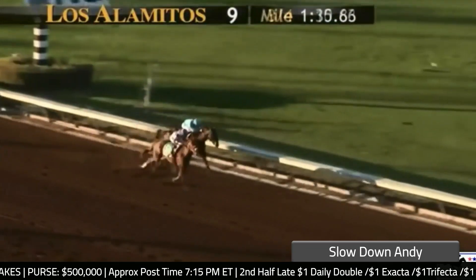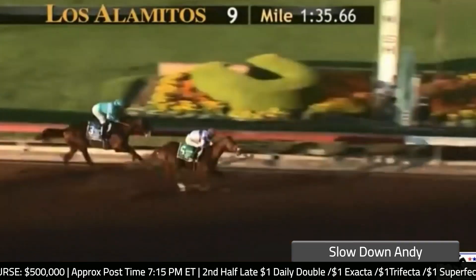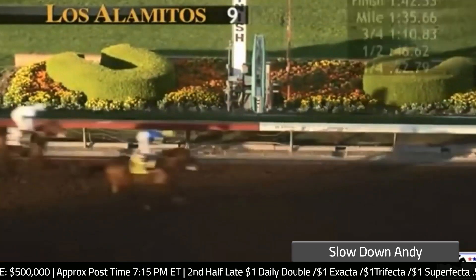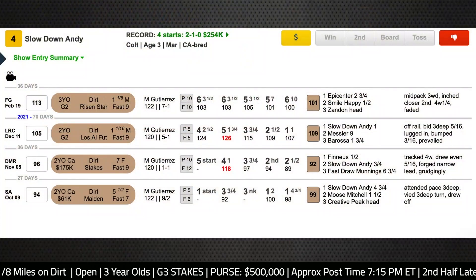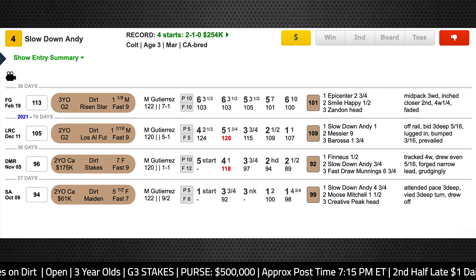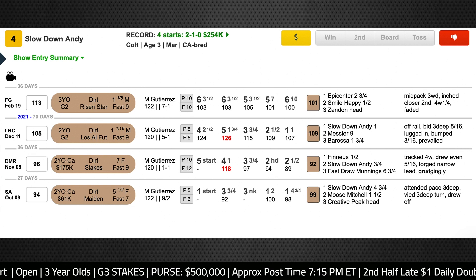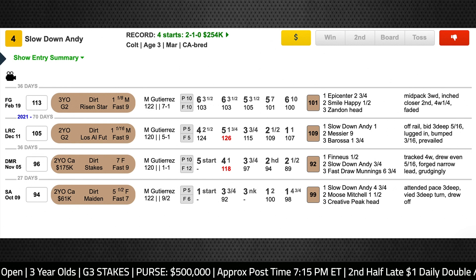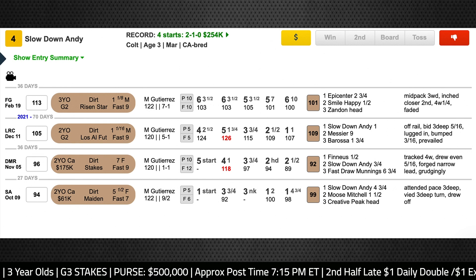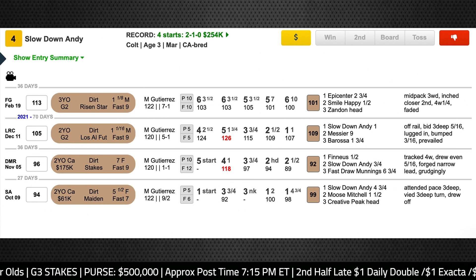Check out Slowdown Andy coming through the stretch as he finishes about a length ahead of Messier. He was not the most professional sort as he ran through the final quarter mile of that Los Alamitos Futurity — kind of swapping leads, lugging in a little bit. He definitely was getting tired at the end of that race and was able to gut out the victory, but he didn't really give you the impression that he's a horse that's going to want to go a lot farther than a mile and a sixteenth in the future.